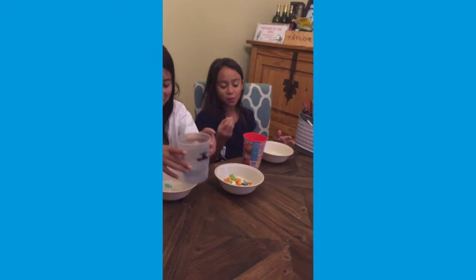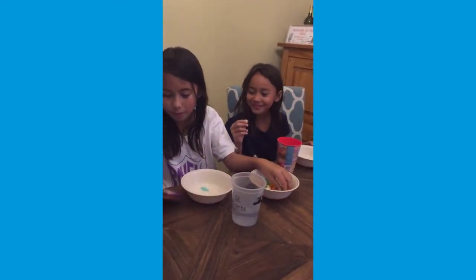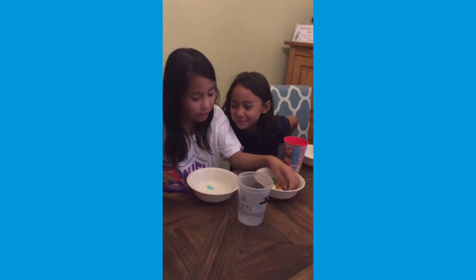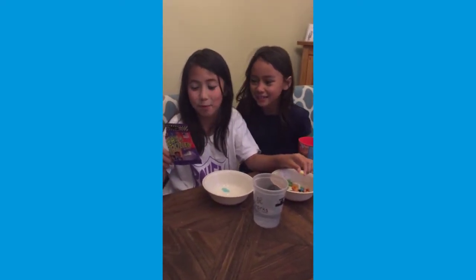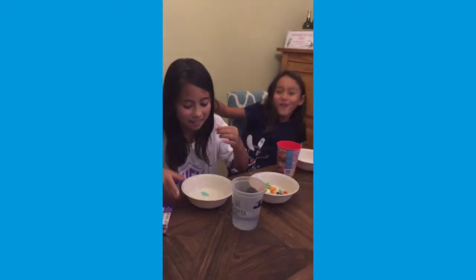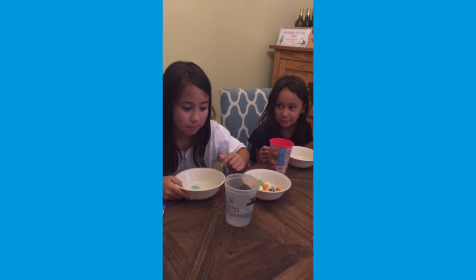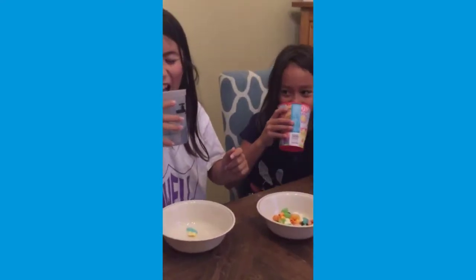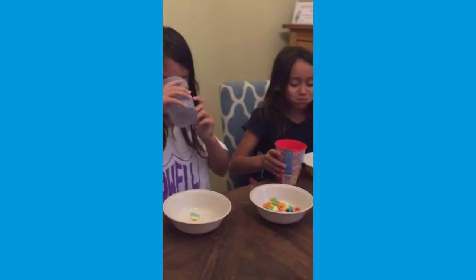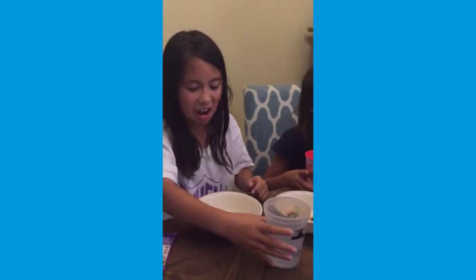I got a yellow one. Oh no. So that could either mean it's rotten egg or butter popcorn, which I hate both of them. Rotten egg. Okay, ready? Go. I can't do it. I can't do it either. I definitely got rotten egg. I got rotten egg.